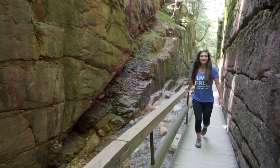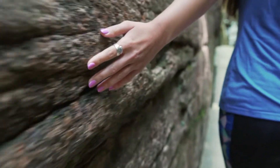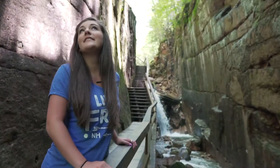From here, the natural gorge extends 800 feet and becomes as narrow as 12 feet wide. A wooden boardwalk threads the gorge and the granite walls rise around you, in sheer perpendicular to a height of 90 feet.